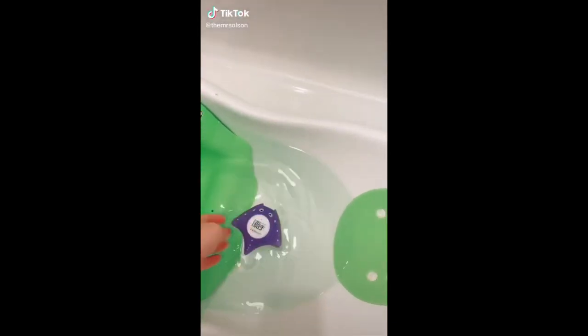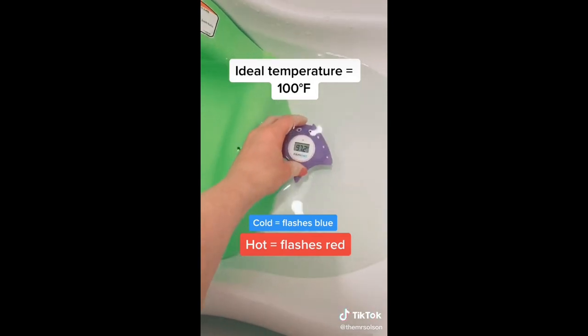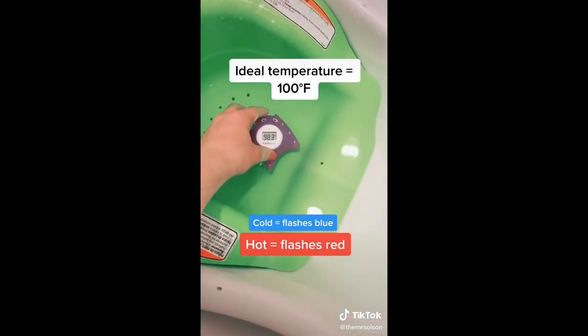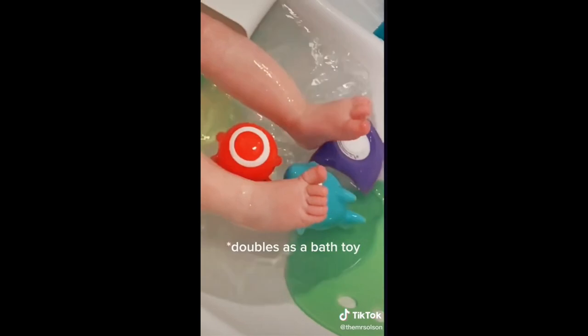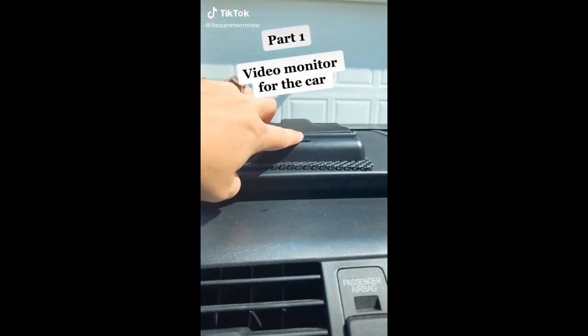Have you ever worried about your baby's bath being too hot or too cold? You may need a baby bath thermometer. This one works by shaking it to turn it on, submerging it in the water, and it'll flash blue if it's too cold or red if it's too hot. The ideal temperature is right around 100 degrees Fahrenheit. It also doubles as a bath toy.